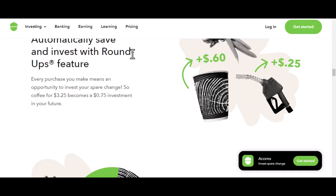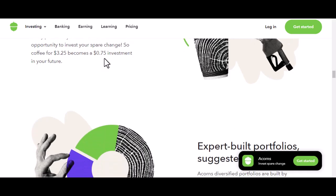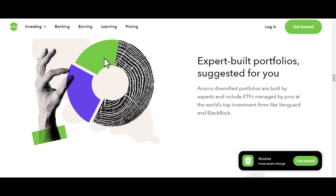Next, we have Acorns Later. This is where things get a bit more tax-savvy. Acorns Later is for your retirement savings — it offers both traditional and Roth IRAs. A traditional IRA gives you a tax break now, but you'll pay taxes when you withdraw the money in retirement. A Roth IRA, on the other hand, you pay taxes now, but your withdrawals in retirement are tax-free. Acorns makes it easy to set up and contribute to either type of IRA, but it's important to understand which one is right for you based on your tax situation and retirement goals.